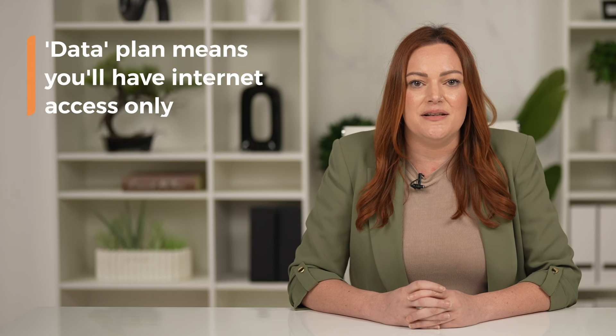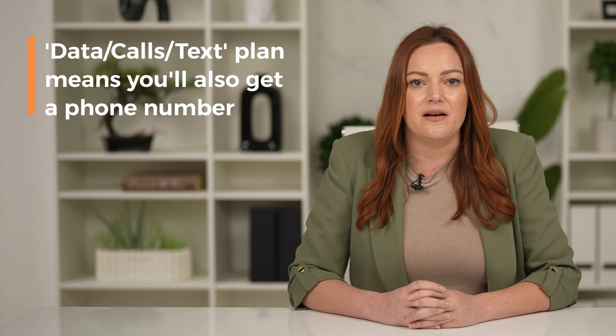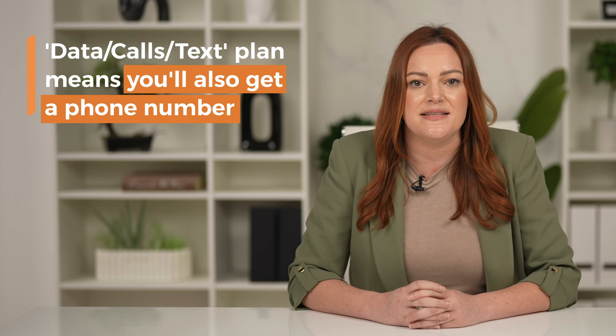Selecting a data plan means you'll have internet access only, without a phone number. Opting for a data, calls, and text plan means you'll also get a phone number, allowing you to make calls and send texts.